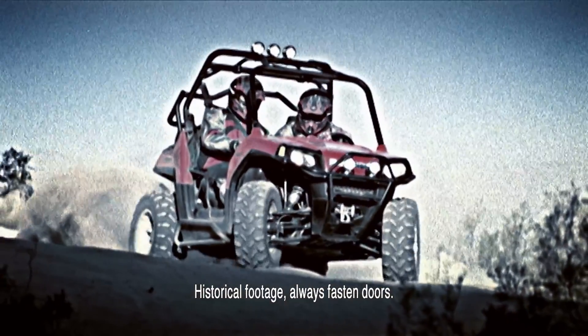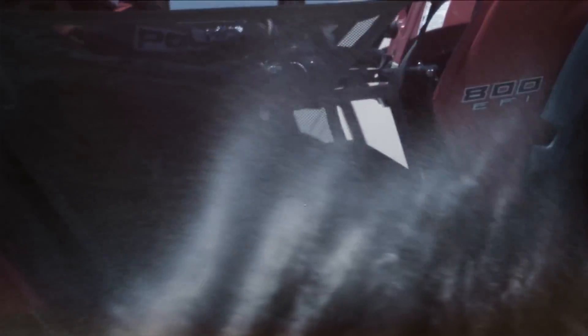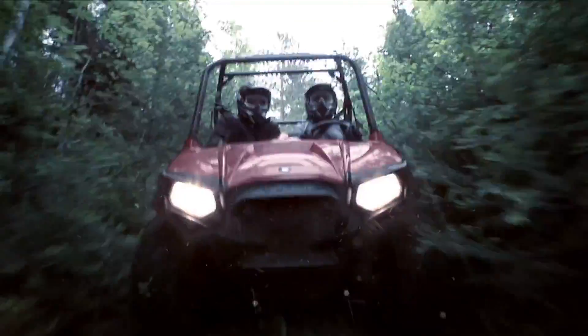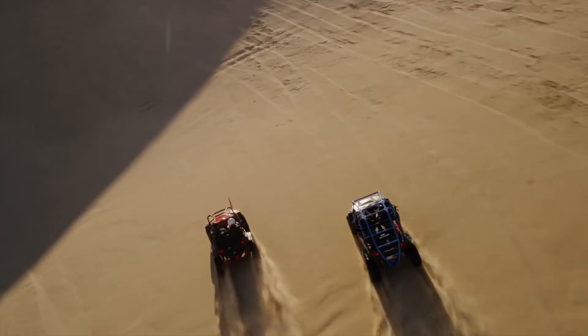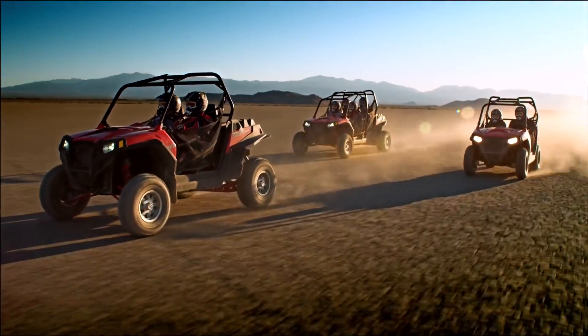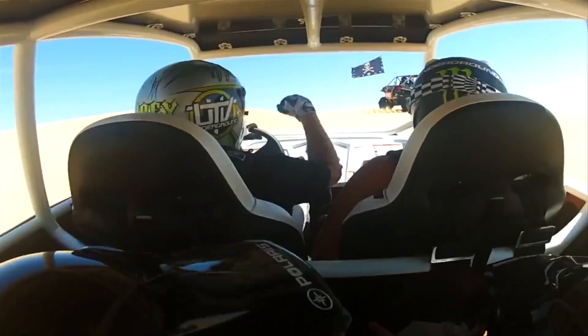The original Polaris RZR was the start of everything — the Big Bang of performance side-by-sides. RZR exploded onto the scene in 2007 with a shockwave that's been felt ever since. It started a phenomenon, created a sport, launched a lifestyle, and gave rise to a full family of razor-sharp performers that spread four-wheel freedom to every wild place on the planet.